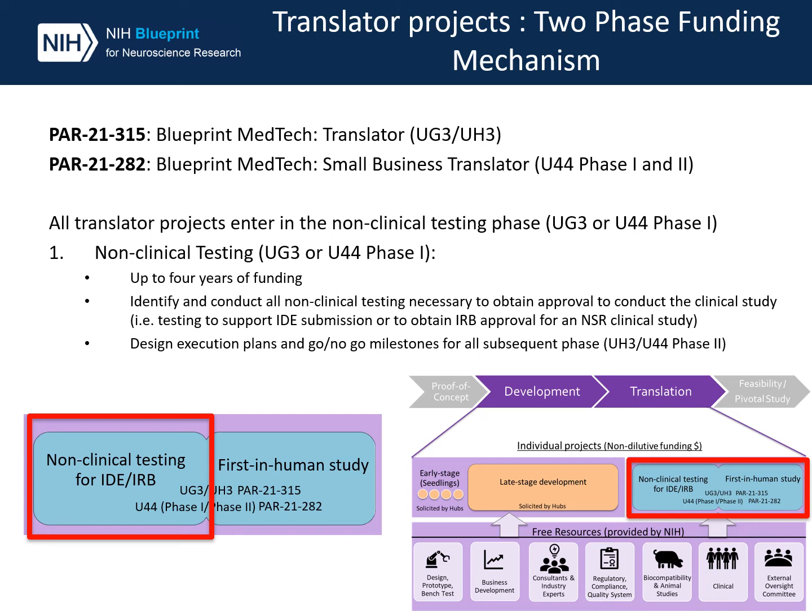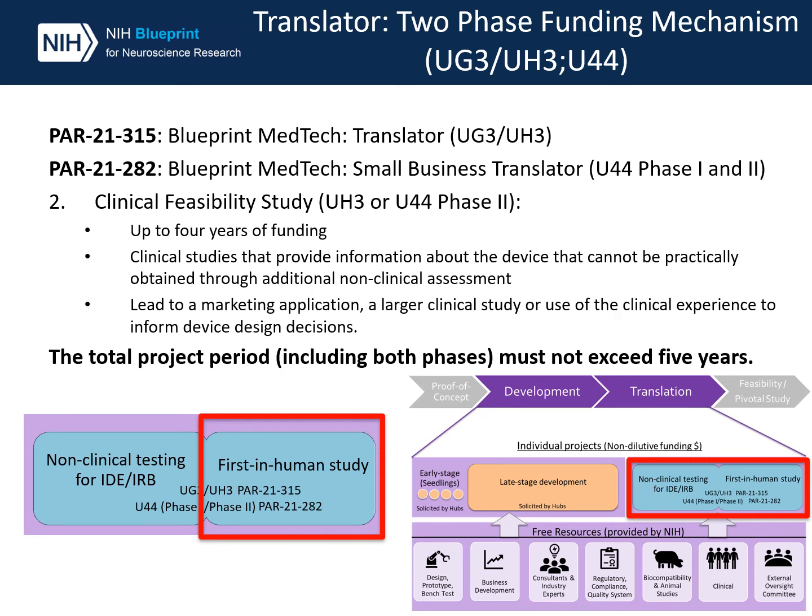Design execution plans and go/no-go milestones for the second phase are also required. Once administrative approval is obtained, translator projects will enter the second phase, known as UH3, or U44 phase 2 for projects funded by the small business opportunity. This phase can be supported by up to four years of funding. The purpose of this phase is to support clinical studies that provide information about the device or final design that cannot be practically obtained through additional non-clinical assessments. Through this phase, we will support clinical studies that will likely lead to a marketing application, a larger clinical study leading to a marketing application, or use of clinical experience to inform device design decisions.